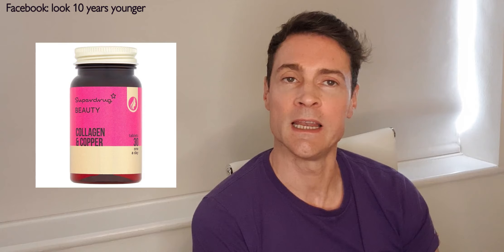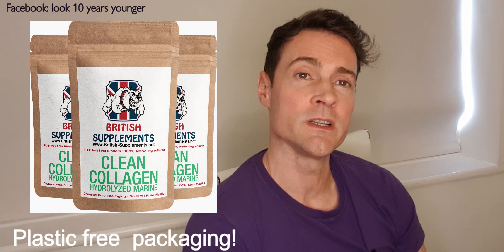I bought a collagen supplement a couple of years back from Superdrug for less than ten pounds — I got it because it was on sale, three for two. I took it for three months and honestly didn't notice any difference. It was a marine source, but it could be because it was a cheap brand. So I'm trying again — I've paid £18.50 for two months' worth of marine collagen from British Supplements, choosing them because they have a publicly available certificate from the International Nutritional Center of Excellence confirming the supplements contain what they claim.